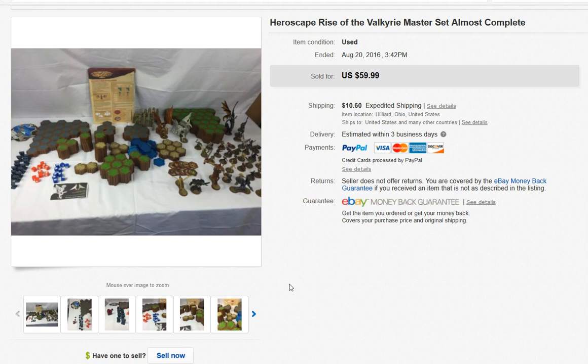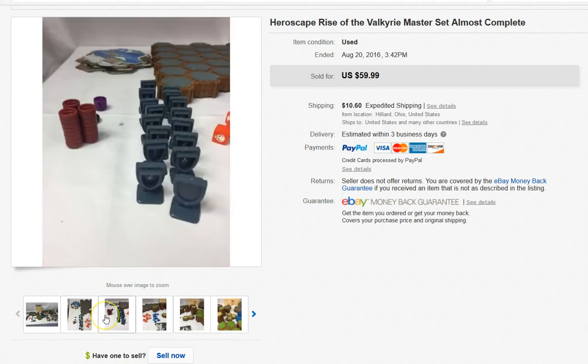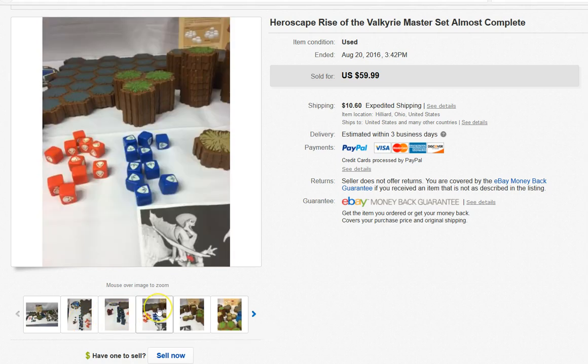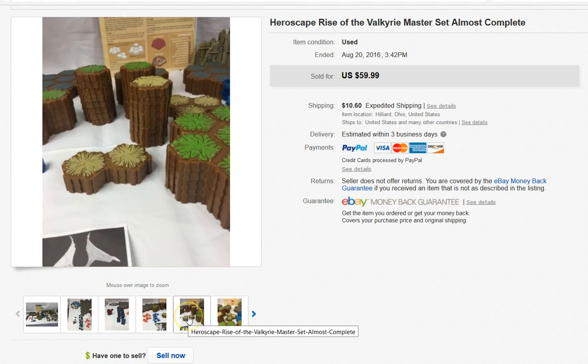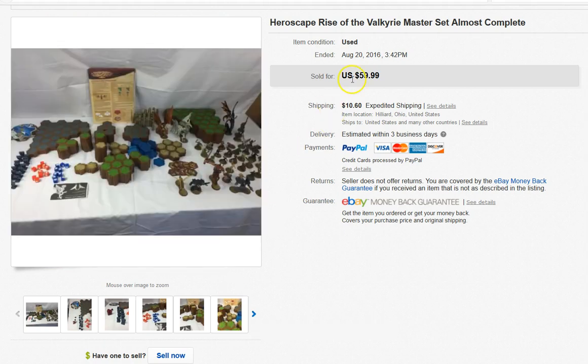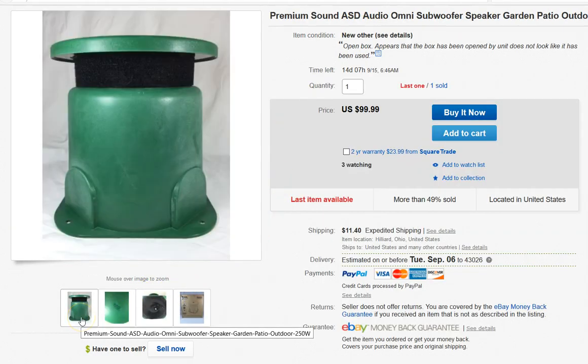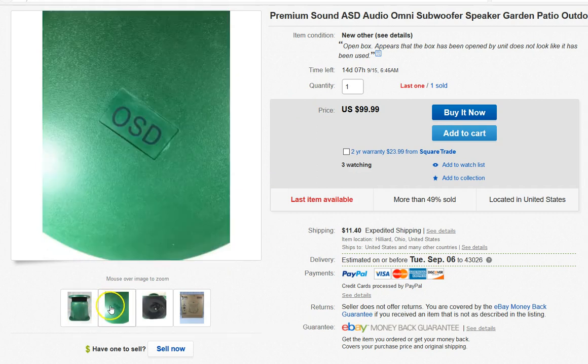This was an old lot of HeroScape that I had on the shelf and didn't want to list because of dealing with all those tiny little pieces. But I did take a best offer on this — it sold pretty quickly once I got it listed. I think I sold it for $39.